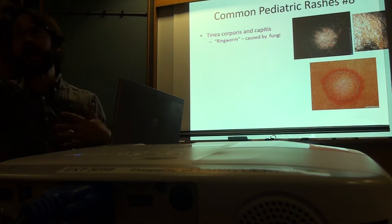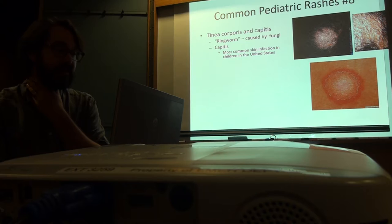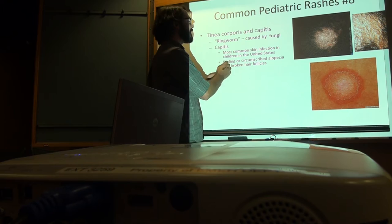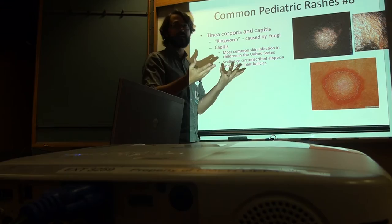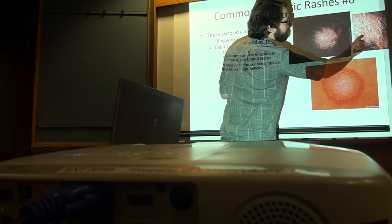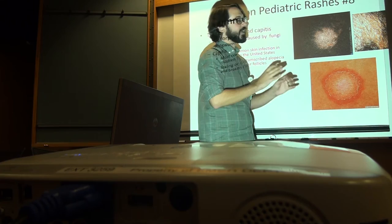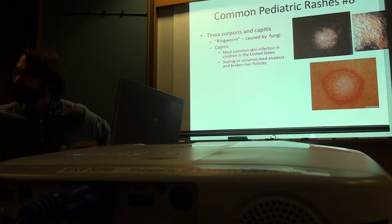On the head it's called tinea capitis — the most common skin infection in children in the United States. You get a scaly circumscribed alopecia. Classically, distinguishing it from other causes like alopecia areata, if you look closely you get these little blunted hairs — the hairs are still there but have been infected by the fungus and broke off. Those are the little black dots, and that's diagnostic of tinea capitis.